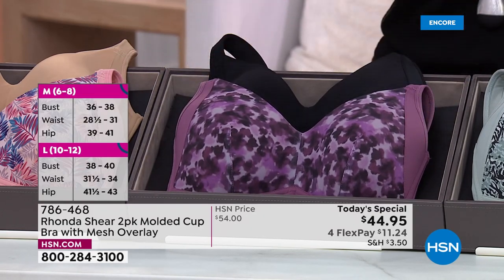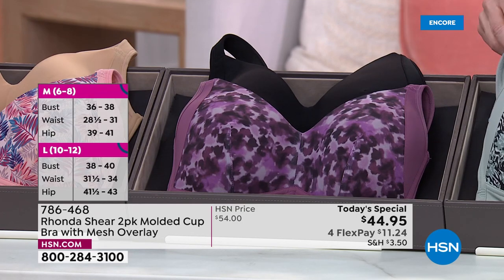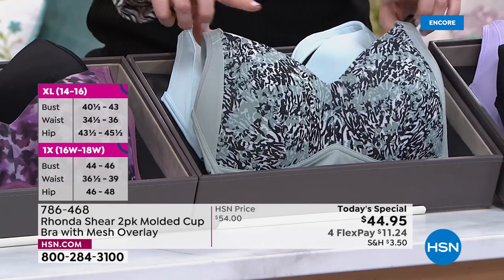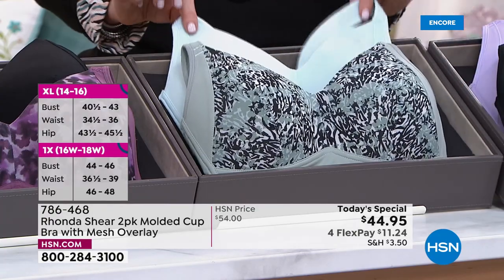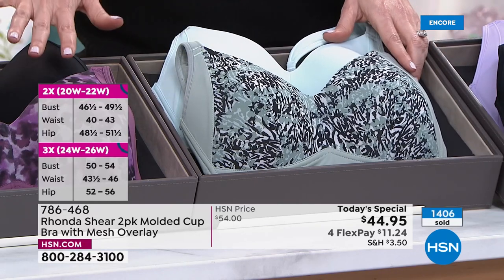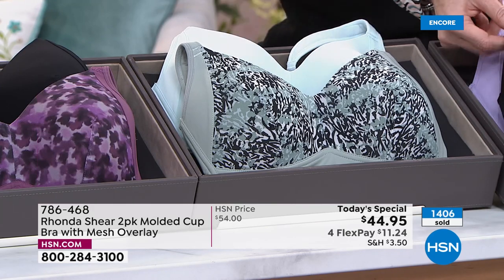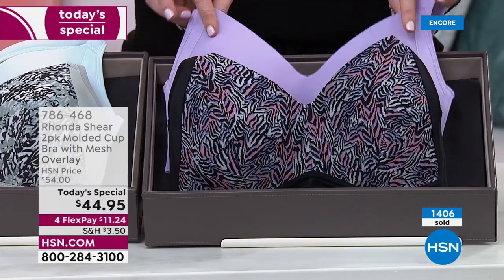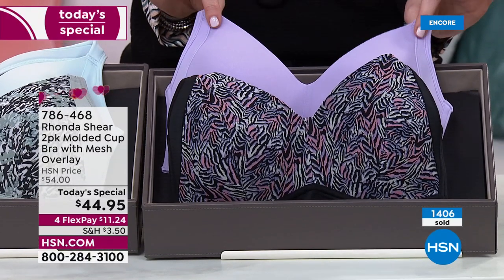That one's been the most popular tonight with over 1,300 of the Today's Special spoken for. Most of you are picking more than one. This is the Animal, which is animal print and a sort of light sage — comes with the crystal blue. The Watercolor Floral is first, and Animal and Crystal Blue is hot on its heels. And this is the Zebra and Lilac. That lilac is the one that Kenya was wearing at the top and it looks fantastic.